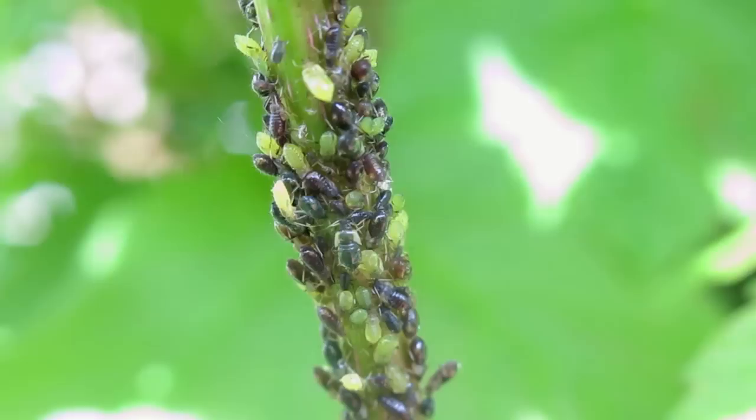Many species of ants tend to farm aphids, collecting their honeydew and protecting them in return, keeping them well fed and safe.